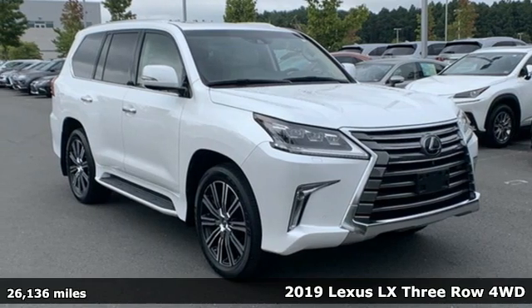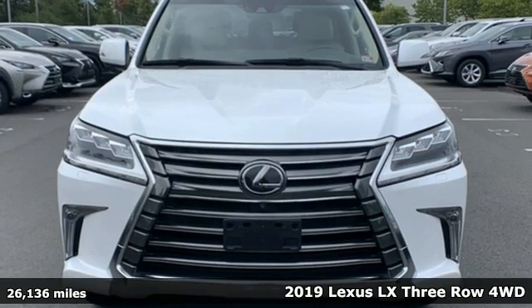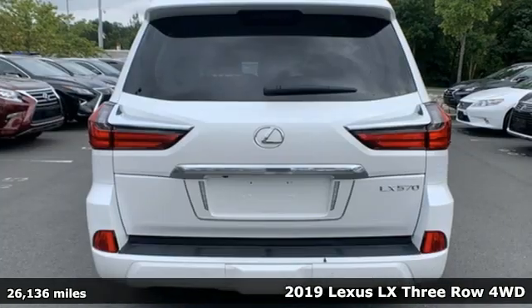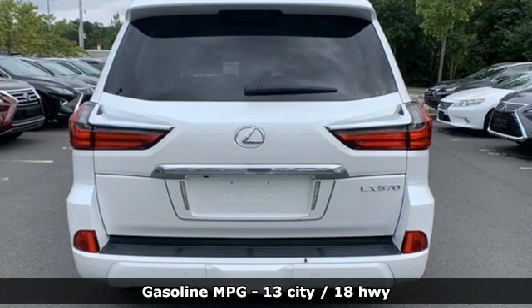Here's a 2019 Lexus LX. This is brute luxury. It offers you the confidence to travel where most vehicles dare not tread and enjoy complete refinement while you're at it.